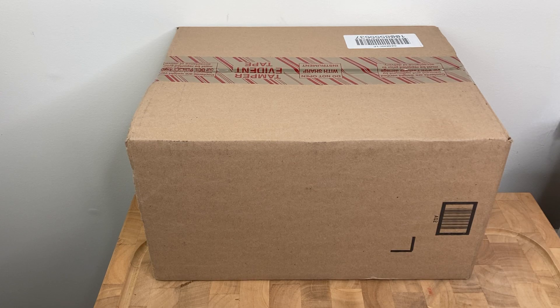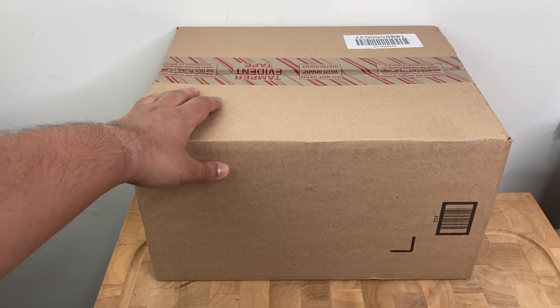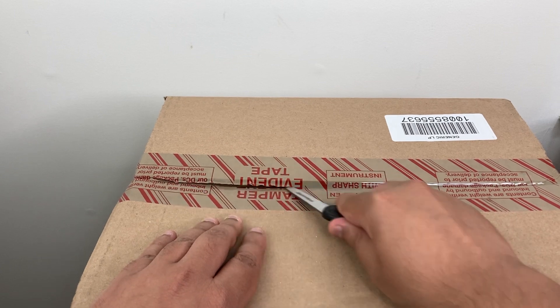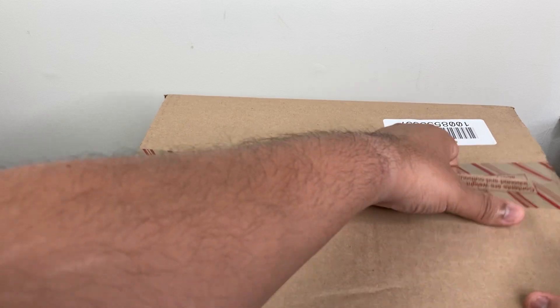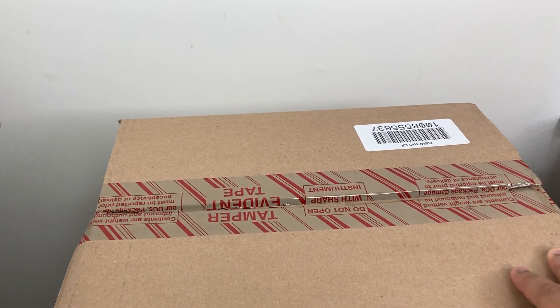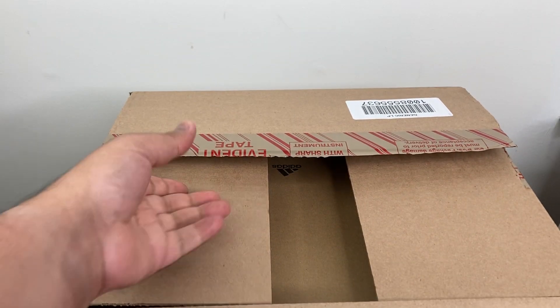Hello everybody, I'm from The Attic here and I'm here to make a quick video with an unboxing. This certain package came from Adidas and it is an item that I was able to hit on the Adidas Confirmed app recently. Let me go ahead and start opening up the package and getting it out of the box.